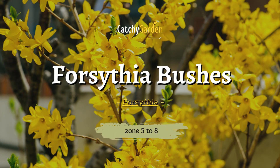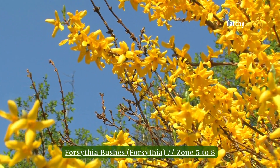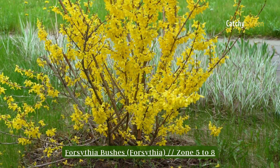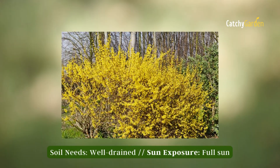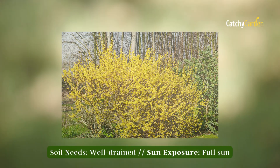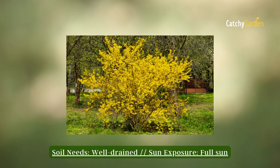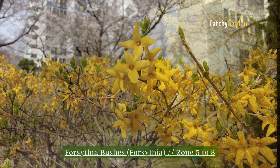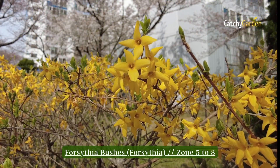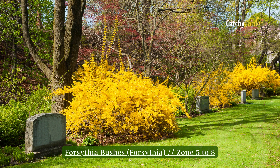Number 2: Forsythia Bushes. Forsythia is an early blooming, hardy and aesthetically pleasing bush. Forsythia flowers are so popular because they bloom before the plant's leaves do in the spring. However, after the flowers have faded, the bush is no longer attractive. If you want your forsythia to seem neat and tidy, prune it just after its spring bloom is over. It is ideal for zones 5 through 8.